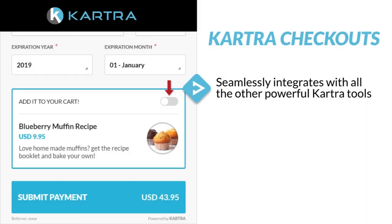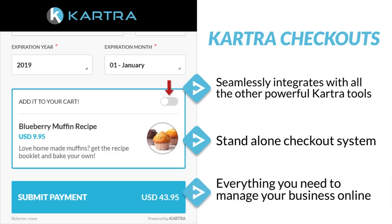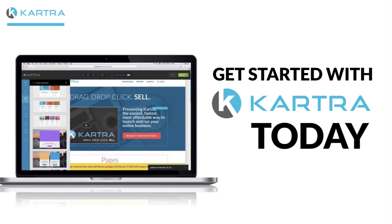Kartra Checkouts seamlessly integrate with all the other powerful Kartra tools, meaning you don't just have a standalone checkout system. Instead, you have everything you need to manage your business online. Get started with Kartra today.